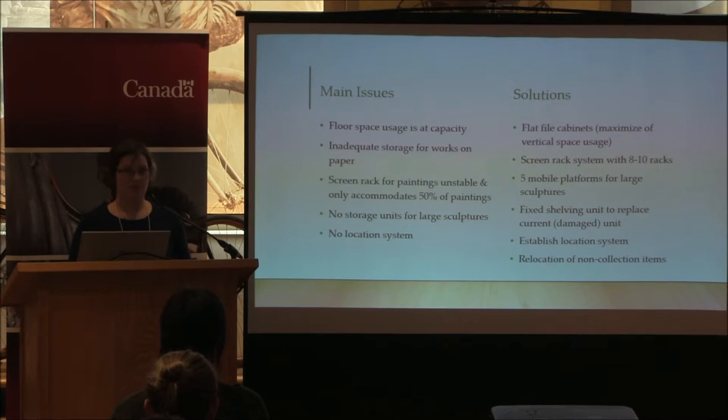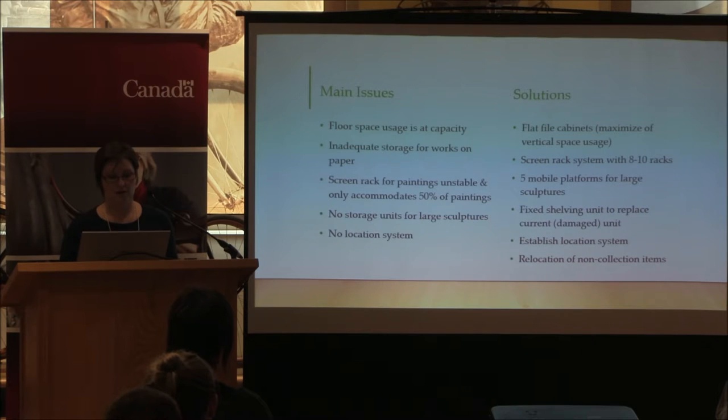We determined that to address these problems we were going to need to invest in quite a bit of furniture. To address storage problems with works on paper we could invest in new flat file cabinetry. To maximize vertical space usage we wanted a screen rack system with eight to ten racks, five mobile platforms for large sculptures, a new fixed shelving unit, and a compartmentalized shelving unit for framed collections. We also needed to establish a location system and relocate all non-collection items to another room.